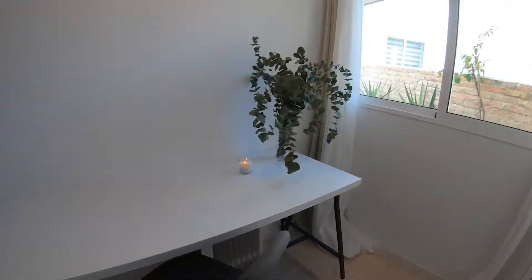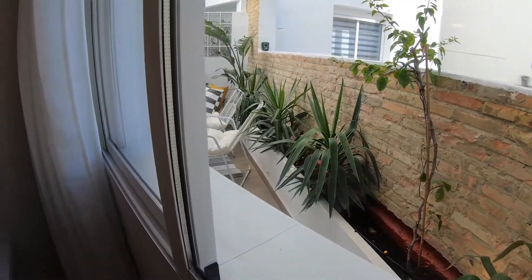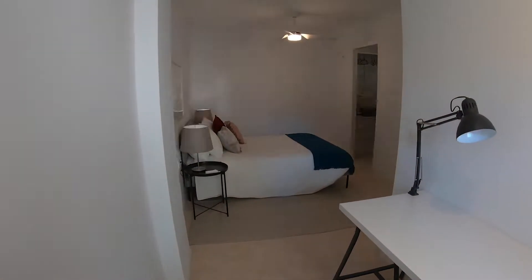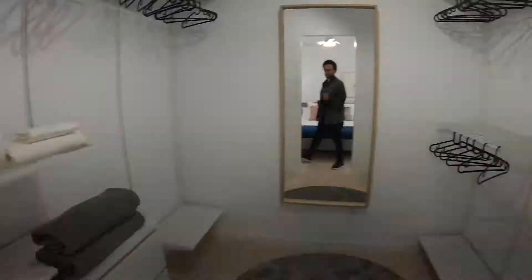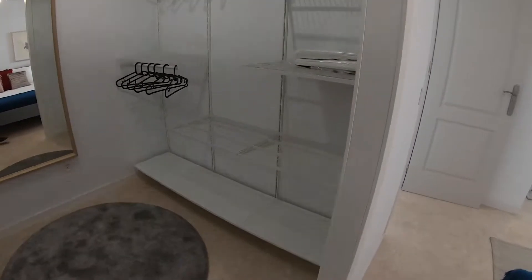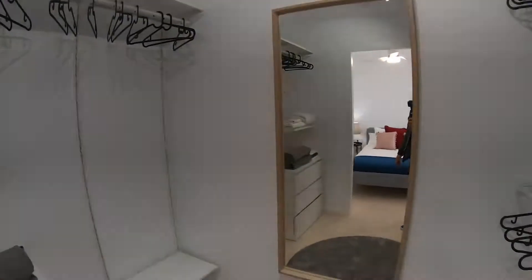And then here we have a plant and this big window that goes to the outside of the balcony. So that is the view from here — it is a very big, nice bedroom. And here we have a closet, so there is plenty of space for clothes. We also have this big mirror.